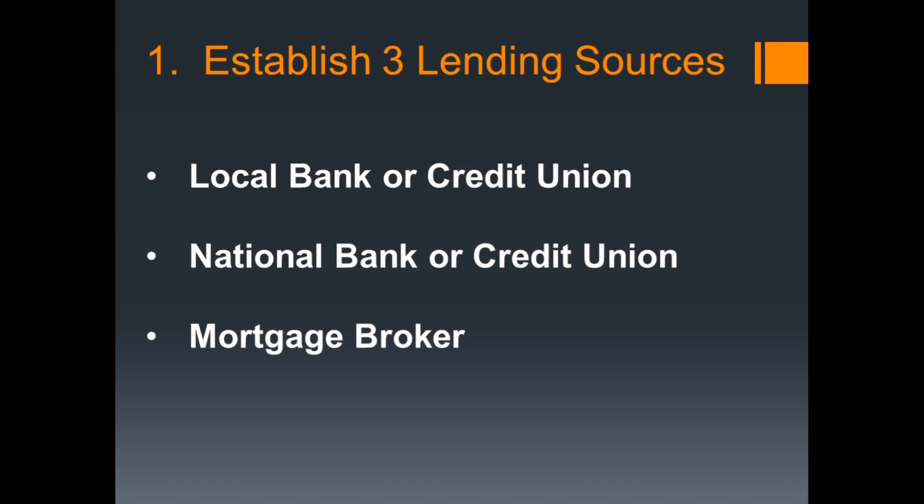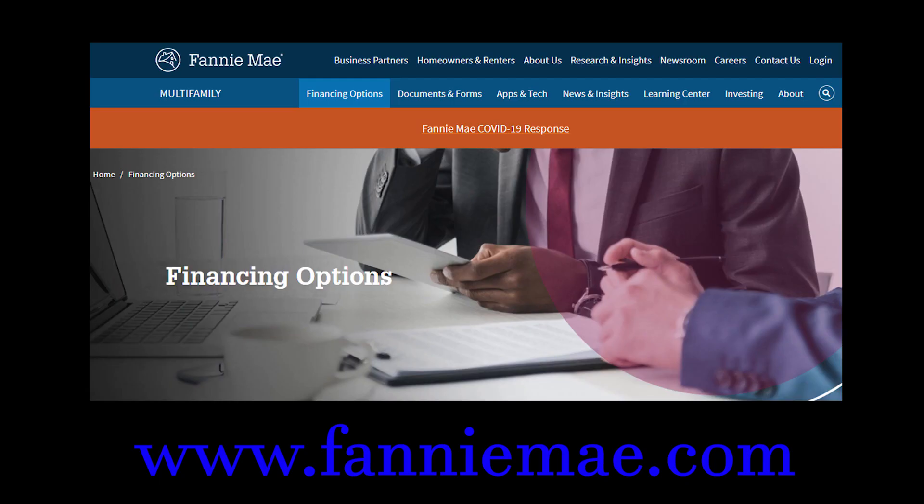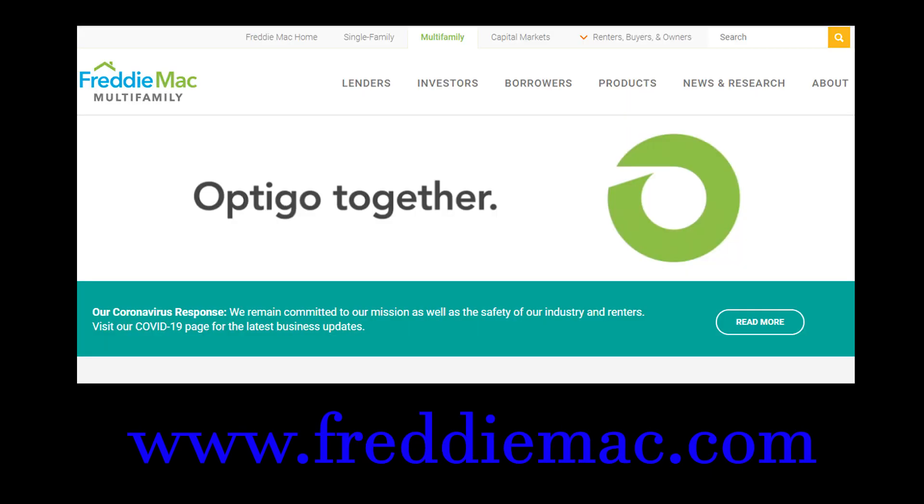Step number one, before you look at any property, is to establish three lending sources. I suggest a local bank or credit union, a national bank or credit union like Wells Fargo, and a mortgage broker. A mortgage broker is someone who has access to lots of banks and institutional financing like Fannie and Freddie, which offer really good rates and terms on multifamily. I would suggest having one or two choices within each of the local, national, and mortgage brokers so they can be available to you when you need them.